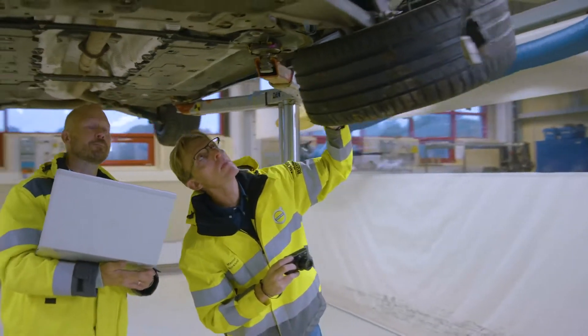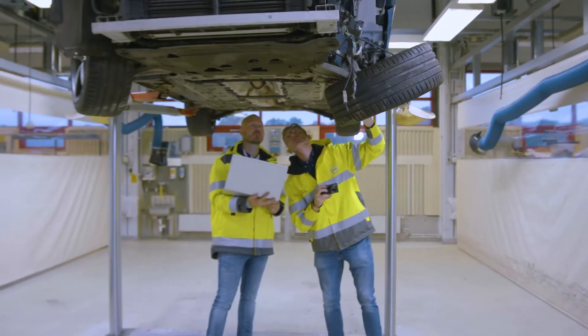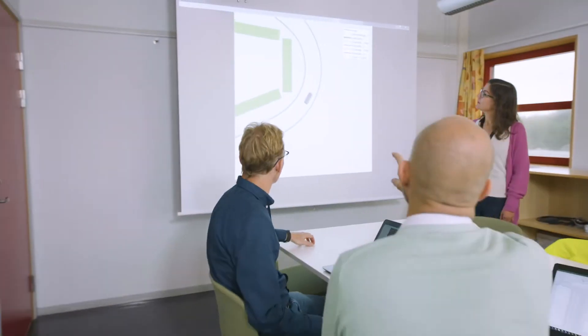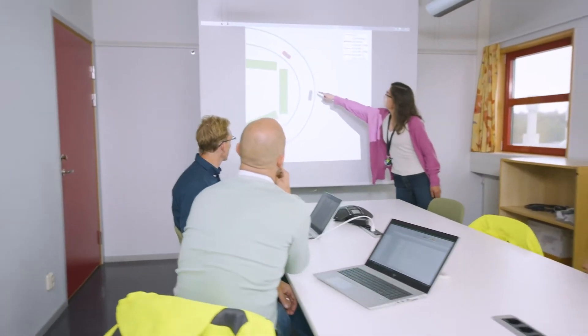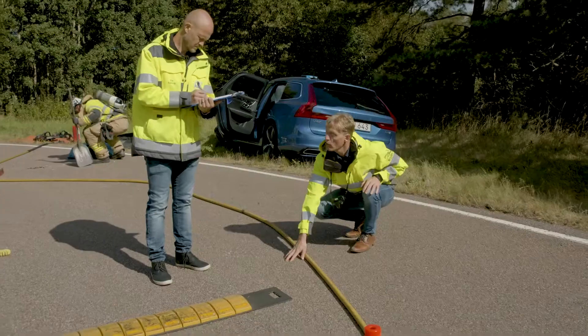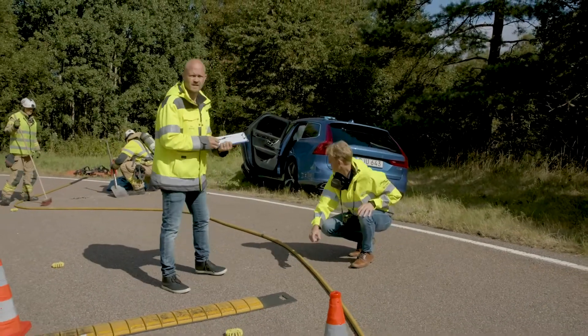A lot of effort is also spent understanding how the driver experienced the accident. What was the cause of the accident? This involves the safety center's behavioral scientists. Other questions include: what was the weather like? What was the time? In what conditions were the road markings?